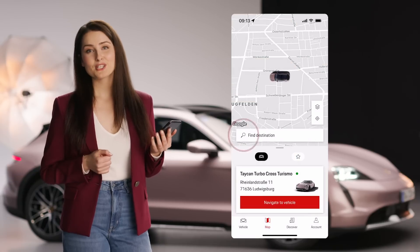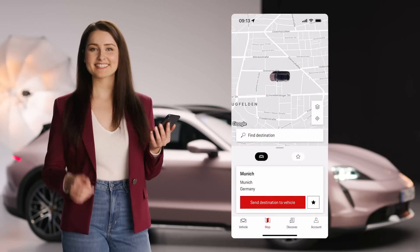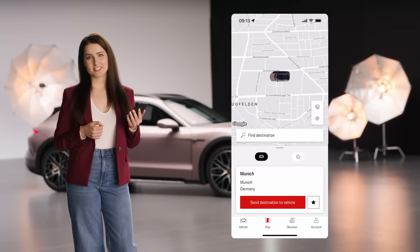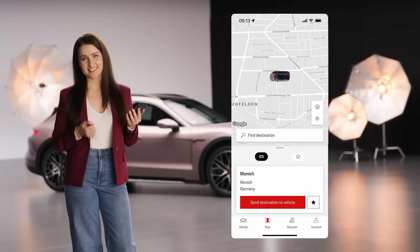You can also search for a destination, select it, and send the destination to your Porsche. You can also save your favorite destinations by clicking the star icon. Your favorites will be automatically synchronized with your Porsche.